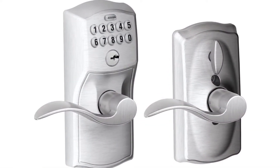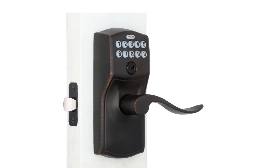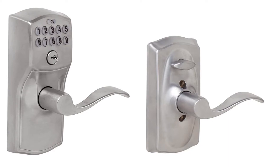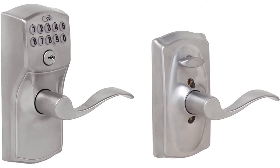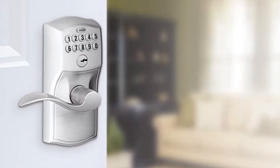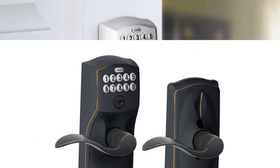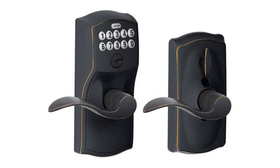Step up to a more secure and flexible solution with a Schlage residential keypad lock. Install it yourself with nothing more than a screwdriver. You're free to add, change, or delete user codes in just seconds and come and go as you please. Keypad locks are ideal for exterior, side, or garage entry doors.